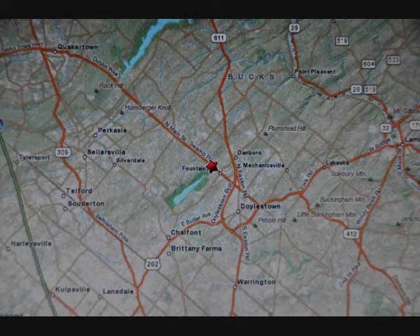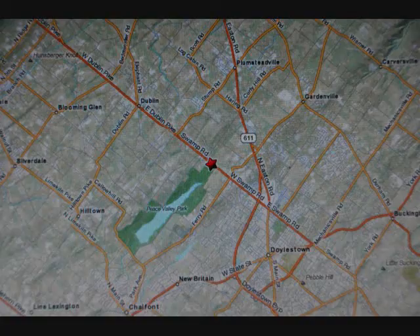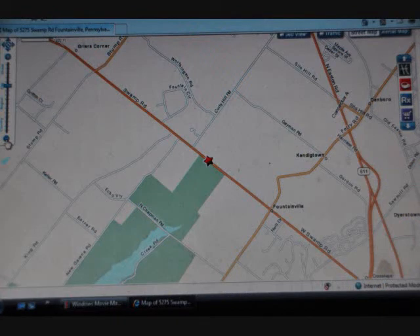We're near Peace Valley Park, between Curly Hill Road and Ferry Road. You can type into your GPS 5275 West Swamp Road to get driving directions. Our town that we live near is Fountainville, and the zip code is 18923.